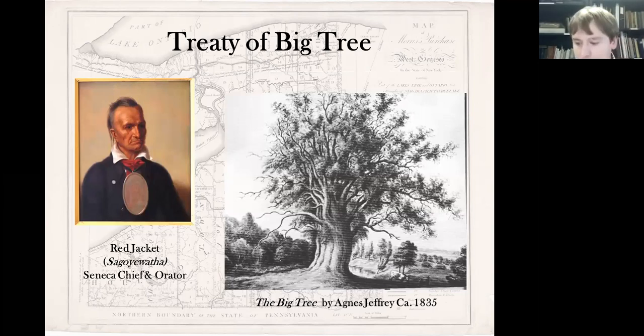All of the major Seneca chiefs congregated in the area. Red Jacket is pictured, but you also had Cornplanter, and Mary Jemison, the white woman of the Genesee, was there. Colonel Jeremiah Wadsworth, William's son, was the treaty commissioner assigned by President George Washington. You had Thomas Morris representing his father Robert's interests, and representing the Holland Land Company you had Theophilus Cazenovia, Paolo Busti, and Joseph Ellicott, who had just been hired as chief surveyor of the area.